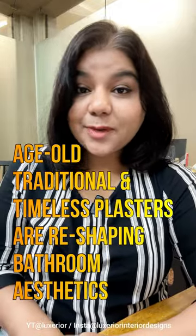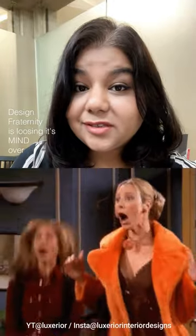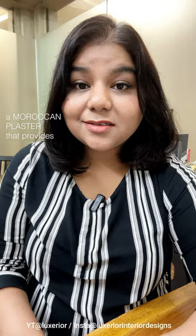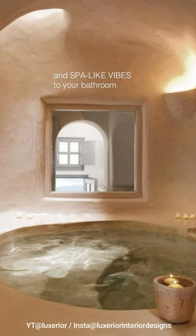Age-old traditional and timeless plasters are reshaping bathroom aesthetics. The design fraternity is losing its mind over Tadelakt, a Moroccan plaster that provides a seamless, luxurious finish and spa-like vibes to your bathroom.